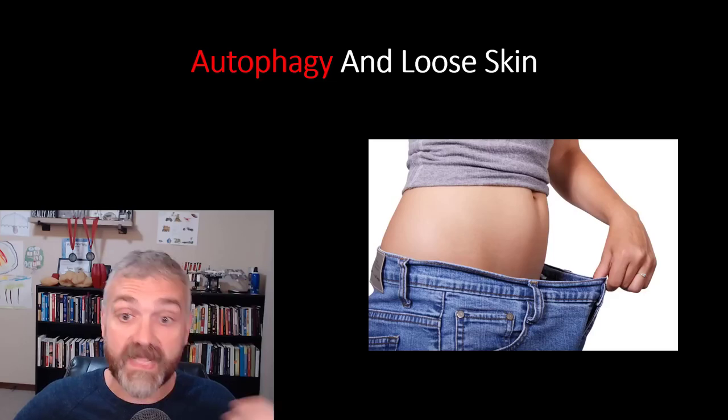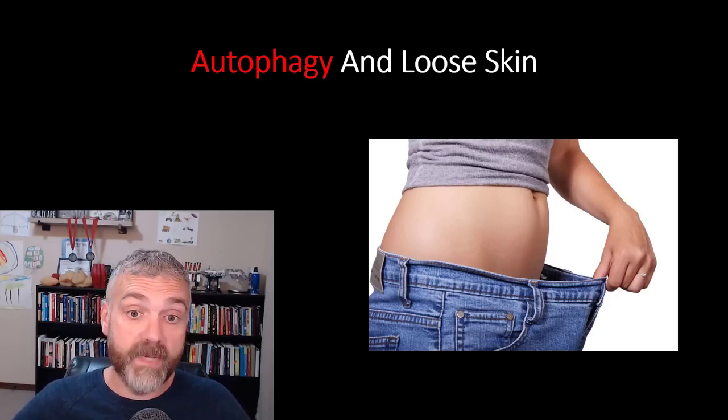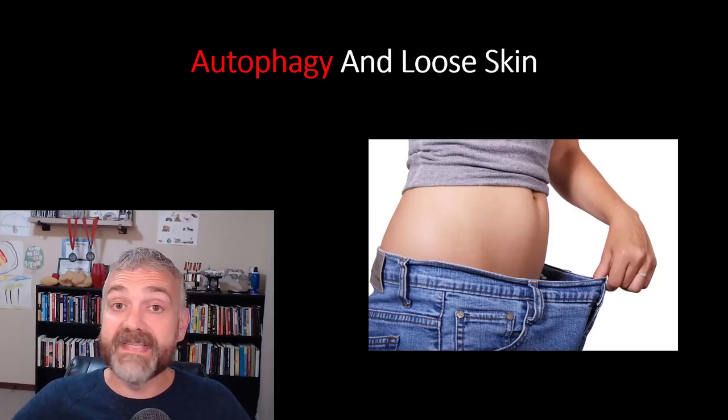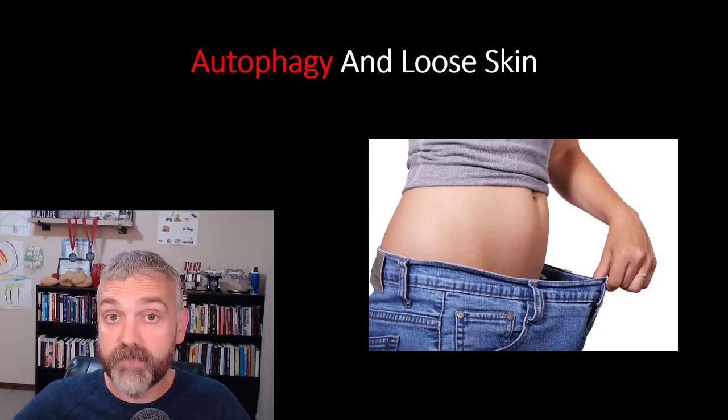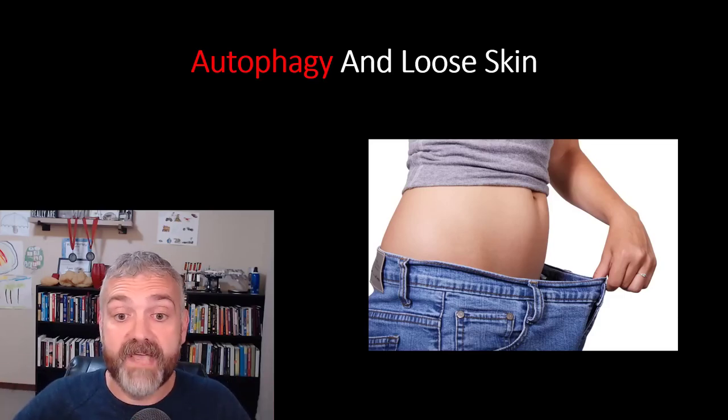Solid anecdotal evidence like my own story also indicates that autophagy can help those who have lost weight avoid needing skin removal surgery. Dr. Jason Fung, considered the godfather of intermittent fasting by many, is famous for saying that he has never needed to refer a patient for skin removal surgery — and he's had multiple patients who have lost a hundred pounds or more. I don't know if that's true, but I sure hope it is, and I also hope that autophagy works that well for all of you.